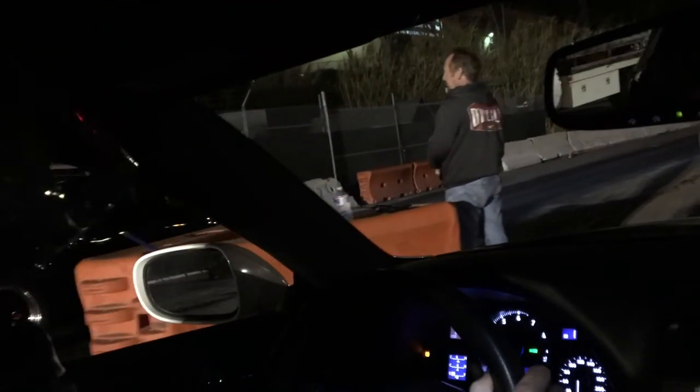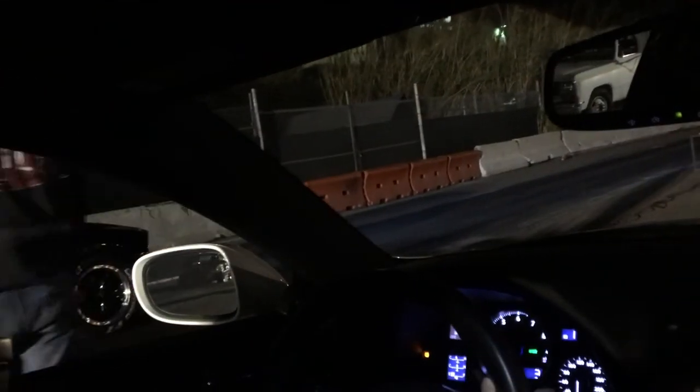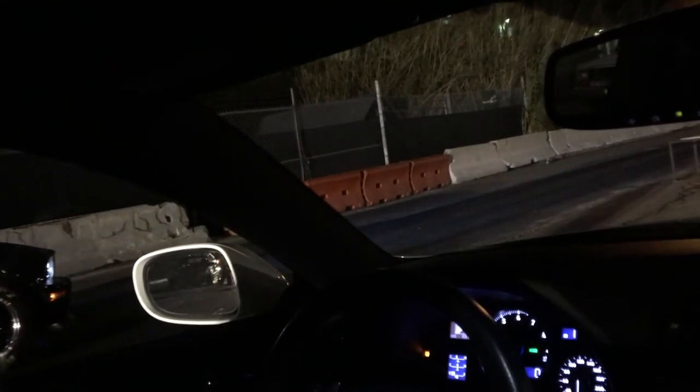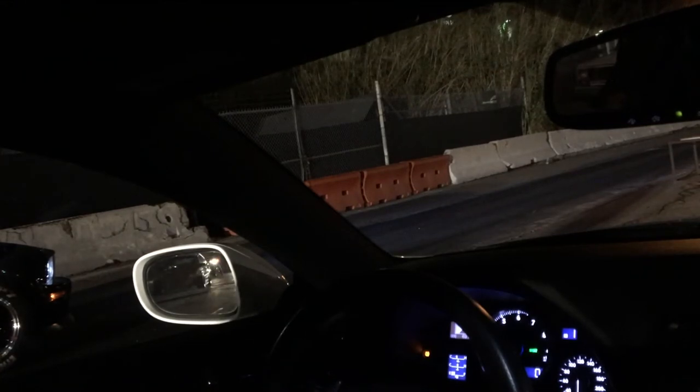Alright, Mustang GT with the GT wing. See ya! Woohoo! Good launch though.